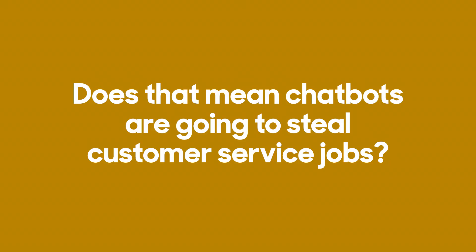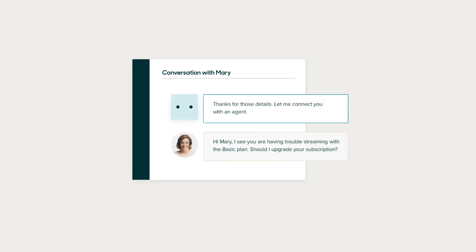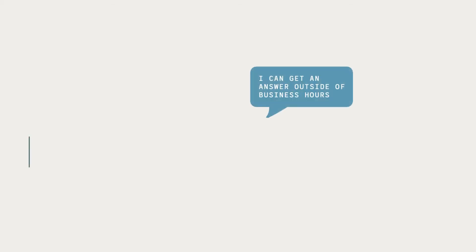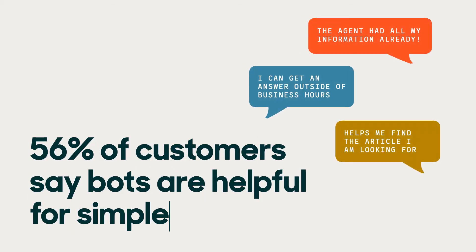Flying makes Bob uneasy — does that mean chatbots are going to steal customer service jobs? Chatbots are most successful when they work together with human agents. Bots aren't meant to solve every issue. 56 percent of customers say bots are helpful for simple requests, and when bots take these repetitive cases off a support team's plate, agents can prioritize questions that need the human touch.